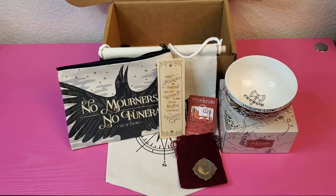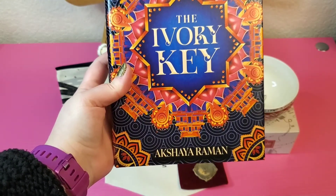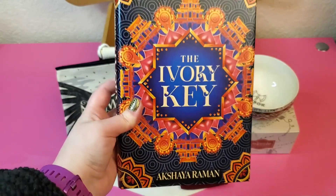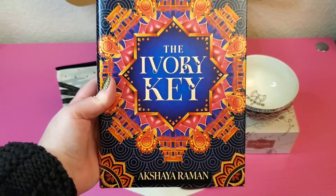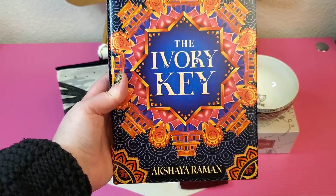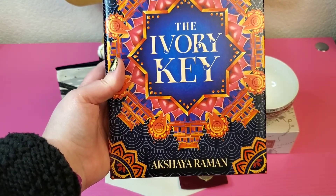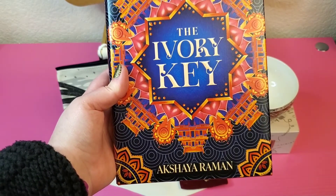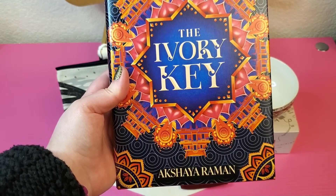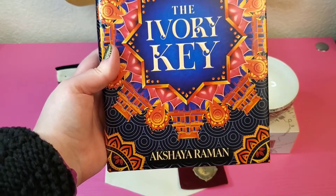For our main event — the whole reason why I get Owlcrate — we have The Ivory Key by Akshaya Rahman. I'm really liking this colorful cover. Our book selection this month is the first in an Indian-inspired fantasy duology. In The Ivory Key, magic is a prized resource and it's the only thing between peace and war. When magic runs out, four estranged royal siblings must find a new source before their country is swallowed by invading forces.